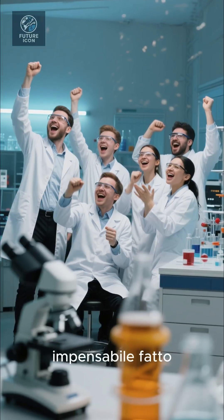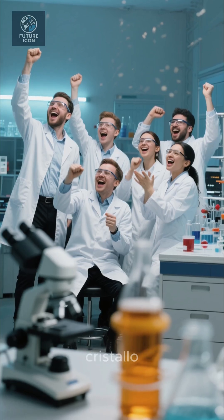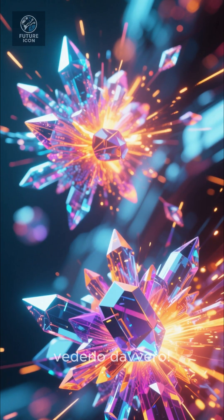Scientists have done the unthinkable: made the first ever visible time crystal. Yes, you can actually see it.